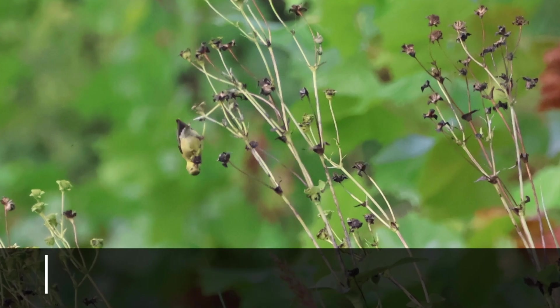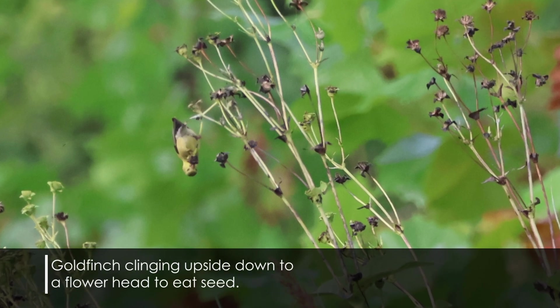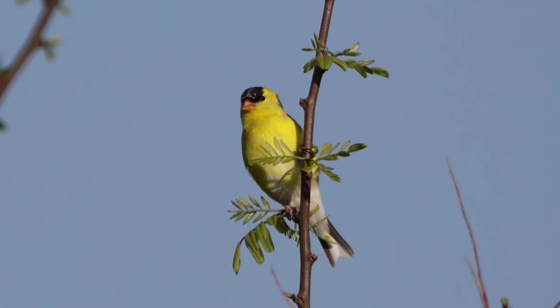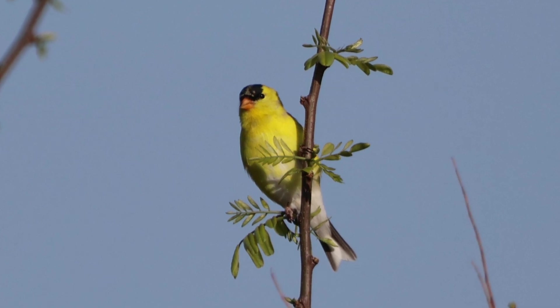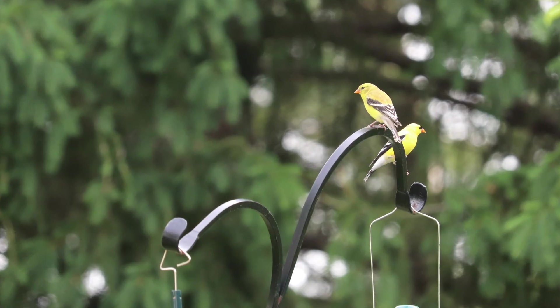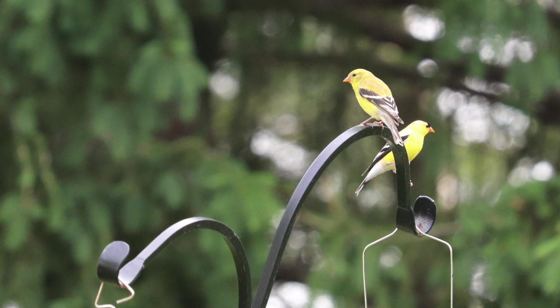Researchers have done field testing on different style finch feeders, including upside-down feeders, to determine preference. While goldfinches can eat upside down, they seem to prefer staying right side up. A caveat is that field studies can vary when it comes to behavior from one population to another within the same species, so if you're feeding goldfinches with an upside-down feeder, you might have some luck and they may really like it.